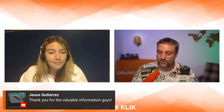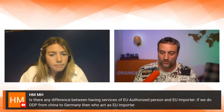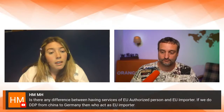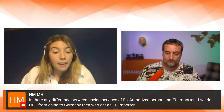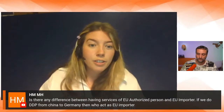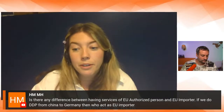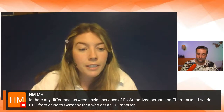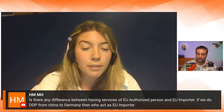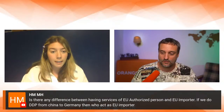Is there a difference between an EU authorized person and an EU importer for DDP shipments from China to Germany? Simply VAT acts as a tax agent, not as the physical importer — they have a network of contacts to help solve this. If you're doing DDP from China directly into Germany, you'll need an EU-based business to import goods on your behalf, as a non-EU business cannot act as importer of record.